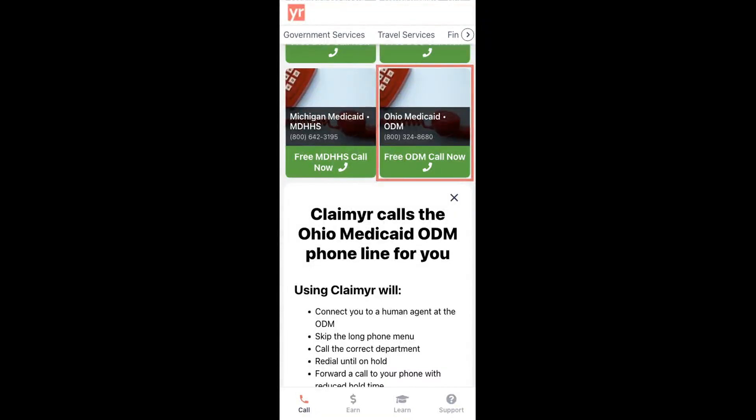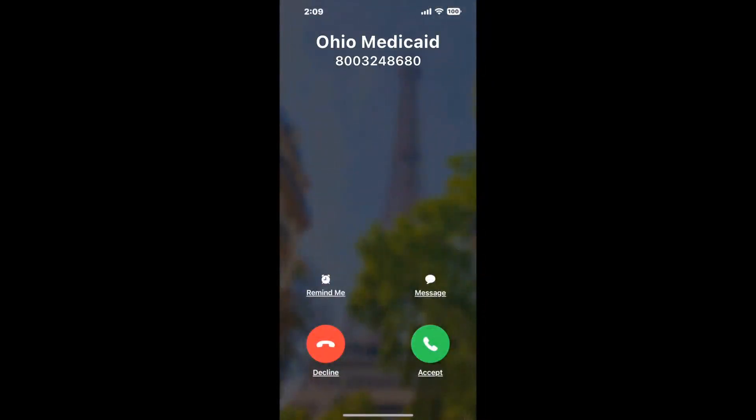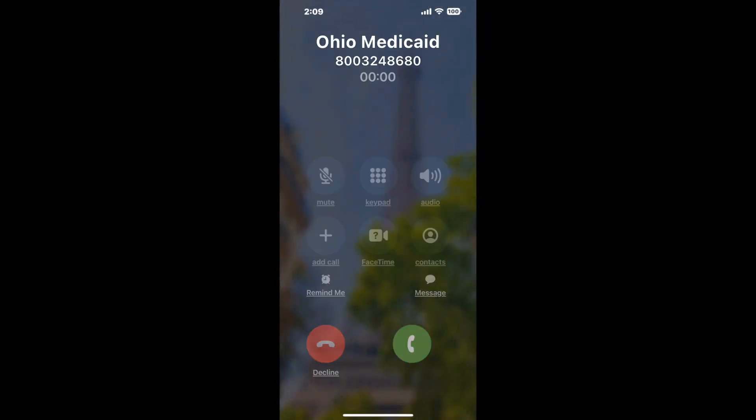Claimer can automatically call any phone line for you. It'll connect you directly to a human at Ohio Medicaid. It dials the number and stays on hold for you while it waits for an agent to take the call. When it detects an agent, it'll send the call to your phone.